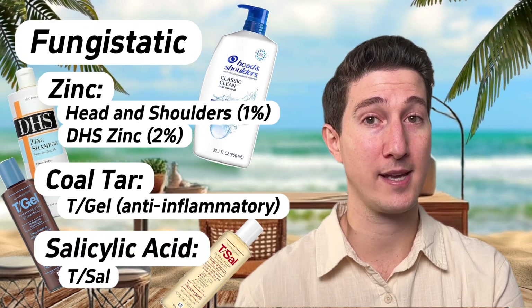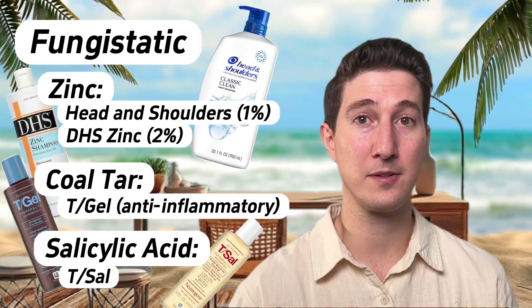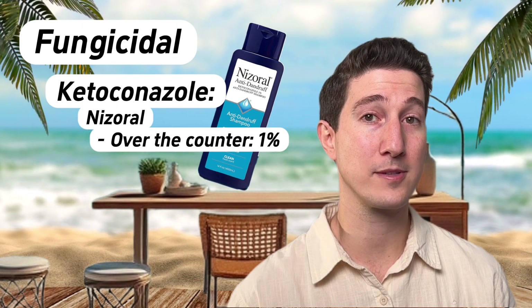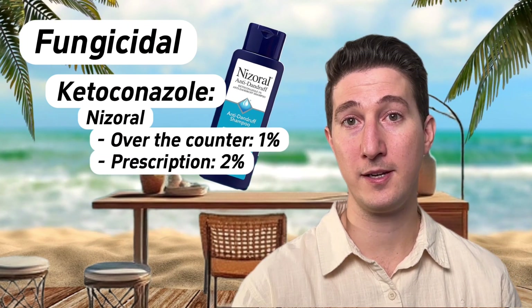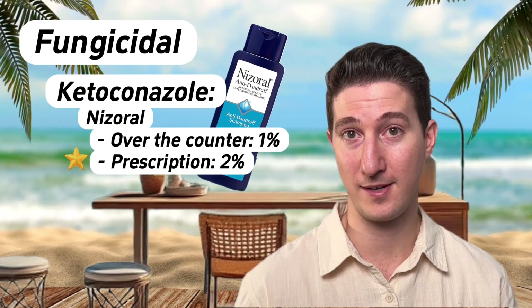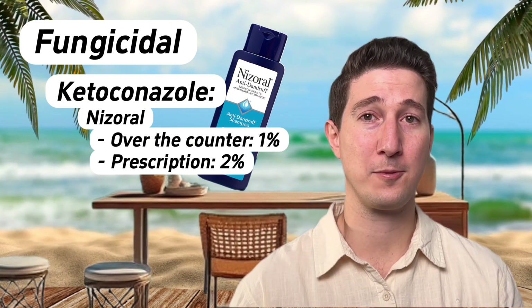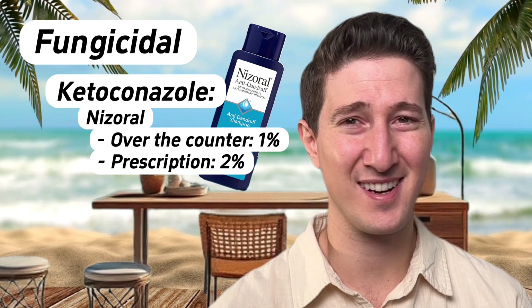Then there's Salicylic Acid, brand name T-Sal, which helps remove oils and flakes from the skin. It's not a great direct antifungal — decent when used alongside other ingredients, but probably not going to get the job done alone. Moving on to the real antifungals: ketoconazole is the gold standard seborrheic dermatitis treatment. The brand name is Nizoral, available over the counter in a 1% formulation — a great starting point for most. A 2% ketoconazole is available with a prescription and is my first-line treatment for the vast majority of patients. Important: ketoconazole works best lathered into the scalp and left for 5 to 10 minutes before rinsing.